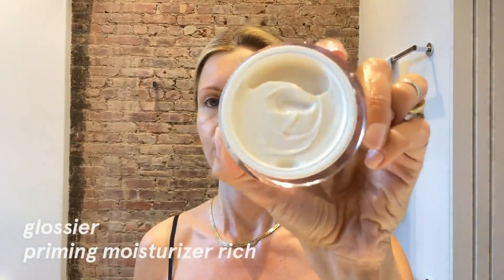I love serums — I kind of bathe in them, to be honest. It works really well layering under makeup and moisturizer. This is Glossier — it's pretty great, nice and rich. It definitely has a thickness to it, so I always put it all over my neck.